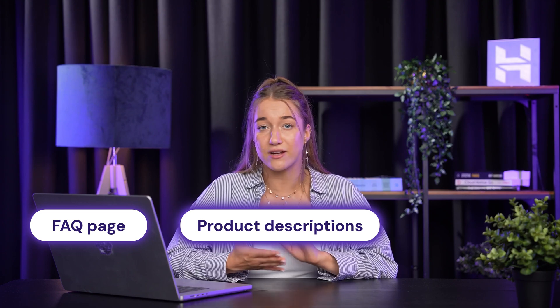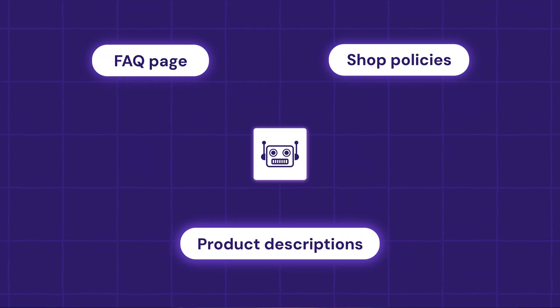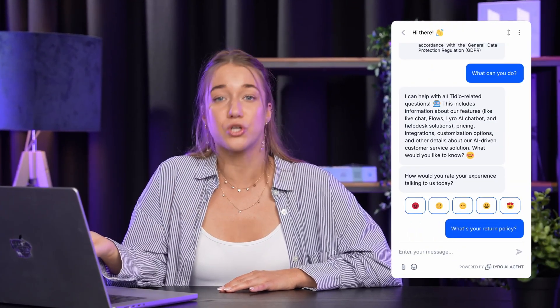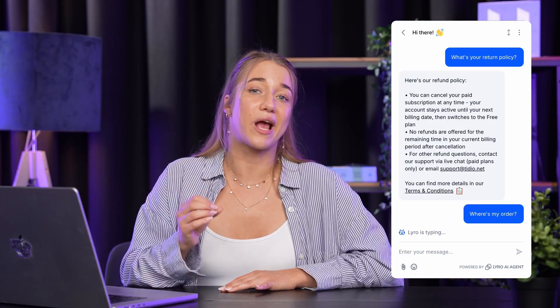Lero learns from your FAQ page, your product descriptions, and shop policies, and it can handle most common customer questions very easily. This makes the buying process for your customers way smoother, since they can ask Lero basic questions like what's the return policy or where's my order, and get an answer right away. And if a customer asks a more complicated question, Lero can actually detect that customer's frustration and pass their question along to you.